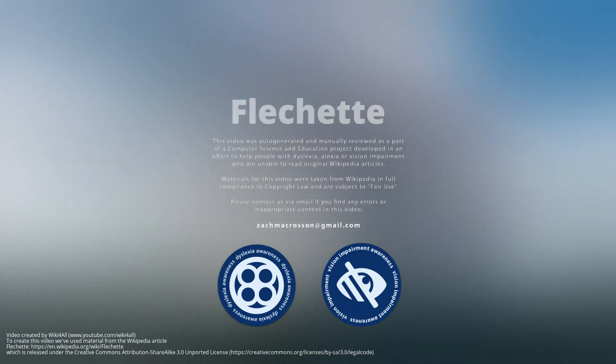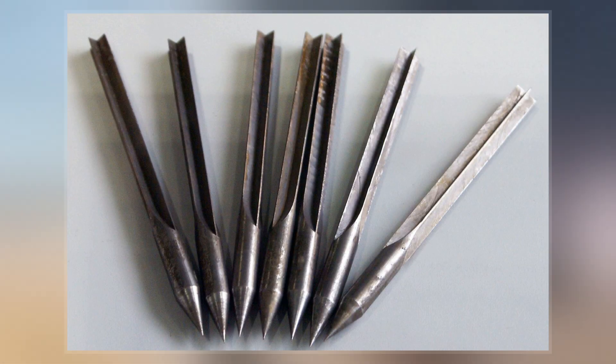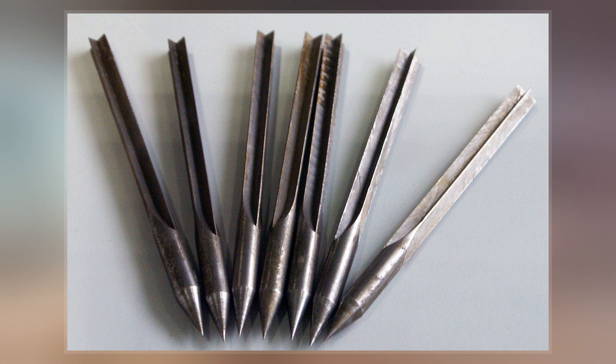A flechette is a pointed steel projectile with a vane tail for stable flight. The name comes from French flechette, meaning 'little arrow or dart,' and sometimes retains the acute accent in English — fléchette.